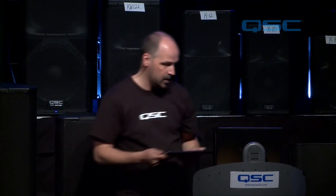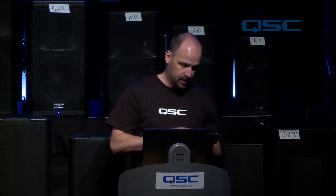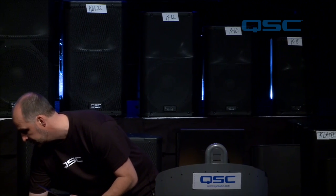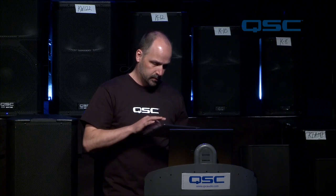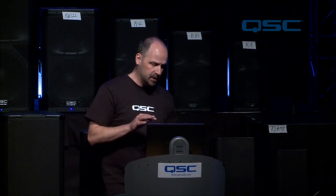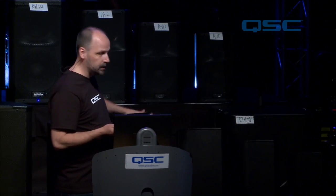Now we're going to start listening — this is the fun portion. What I'm going to do is start with the ADS6T and move up to the ADS8T, then the ADS10T, and finally the ADS12. We'll go through one pass, and the reason they're in this configuration is because the widest coverage is on the outside, and it narrows as we get towards the inside.